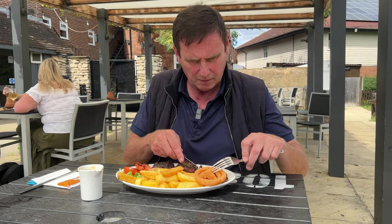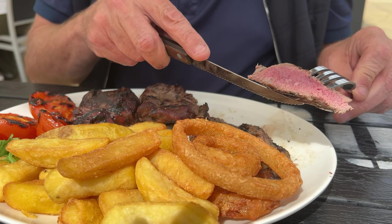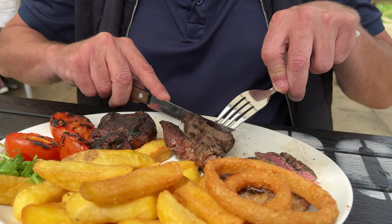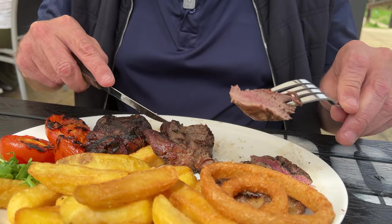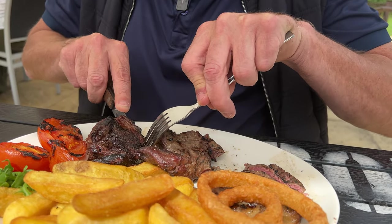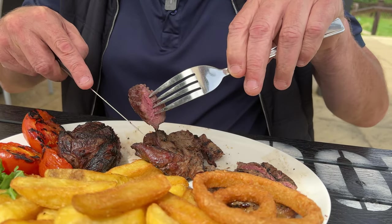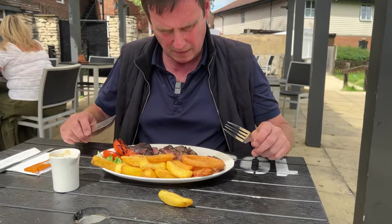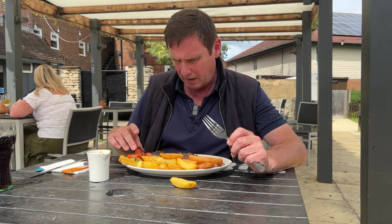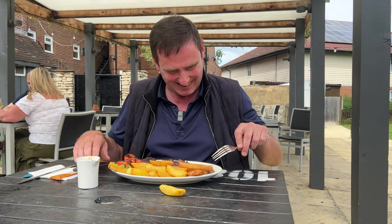Let's see how they're cooked — I'm going to start off with the sirloin. There's nice charring on top of all three steaks. The tomatoes are definitely charred, and they're all definitely four-ounce steaks.